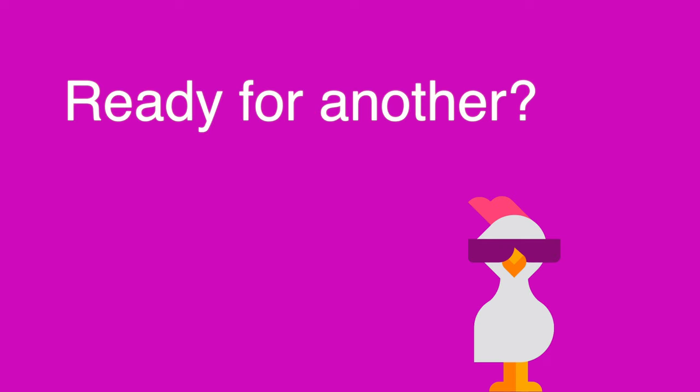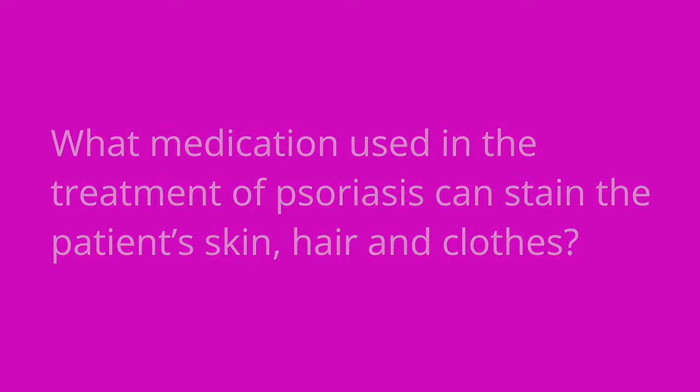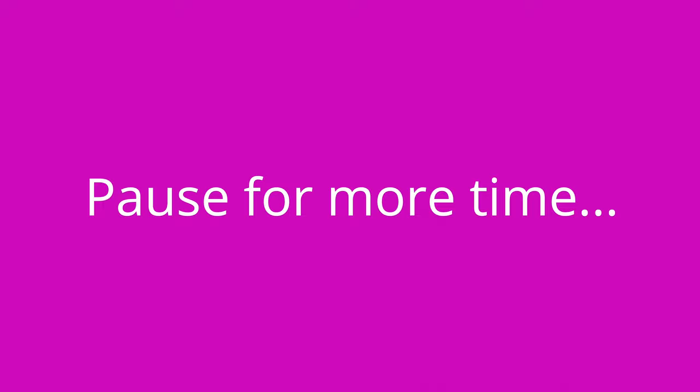Question number two: what medication used in the treatment of psoriasis can stain the patient's skin, hair, and clothes? The answer is coal tar.